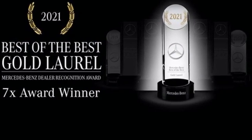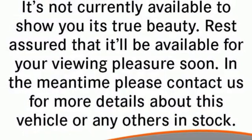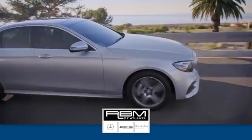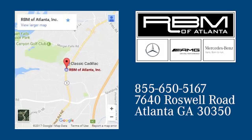Mercedes-Benz keeps setting the standard and driving forward. See it for yourself when you take it for a test drive. At RBM of Atlanta in Sandy Springs, we have the best selection of new and top quality pre-owned vehicles to choose from. We are conveniently located at 7640 Roswell Road in Atlanta.